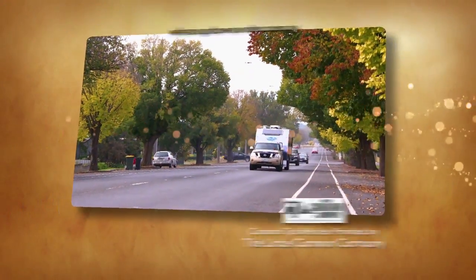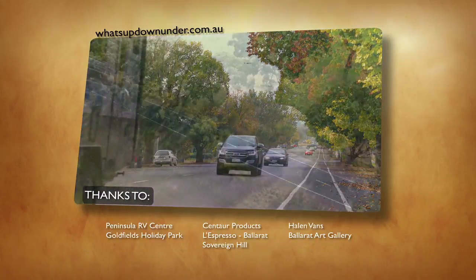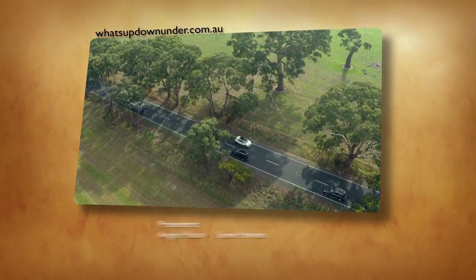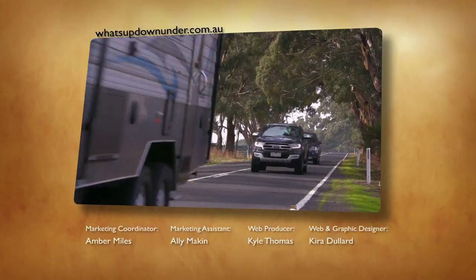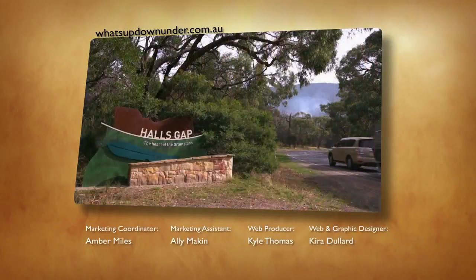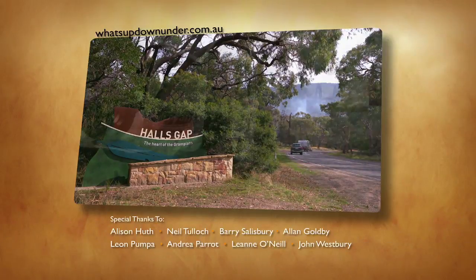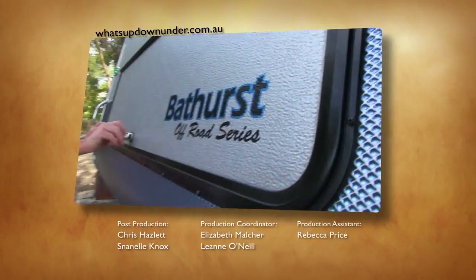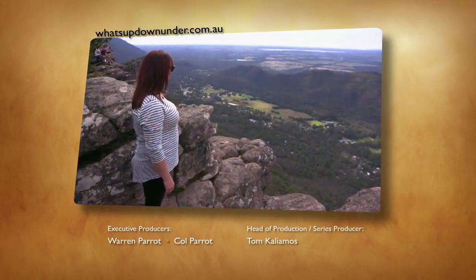Mark your calendar as What's Up Down Under returns to Network 10 on Saturday, July 22nd. Until then, look for our encore presentations on 1HD and 10 Play. You can always find past episodes and other great content on our website at whatsupdownunder.com.au. And if you love caravanning and want to keep up with the latest news and information, log on to caravanindustrynews.com.au — you'll find everything on products, holiday parks and caravan associations.